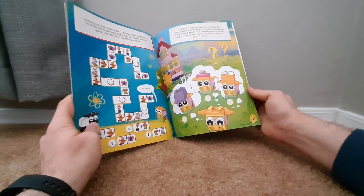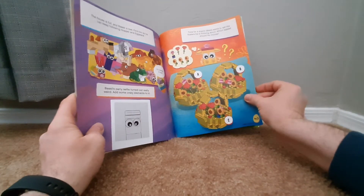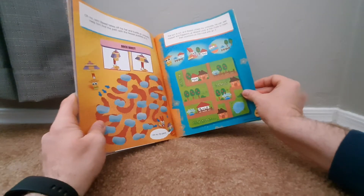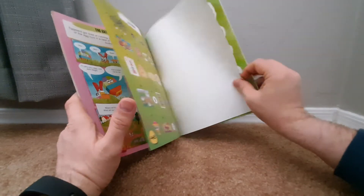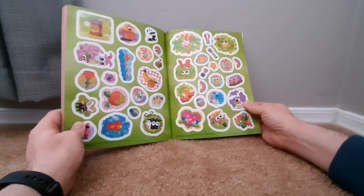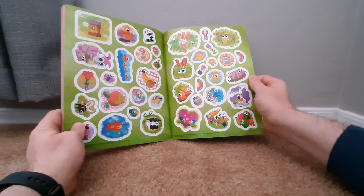Idea boost there. Flowers — these parts are hard. We'll see. Brick boost, another boost. There's the answers. And here's the stickers — those are some cute stickers. Bunch of different ideas. They're little piggy duckies. And that's it.